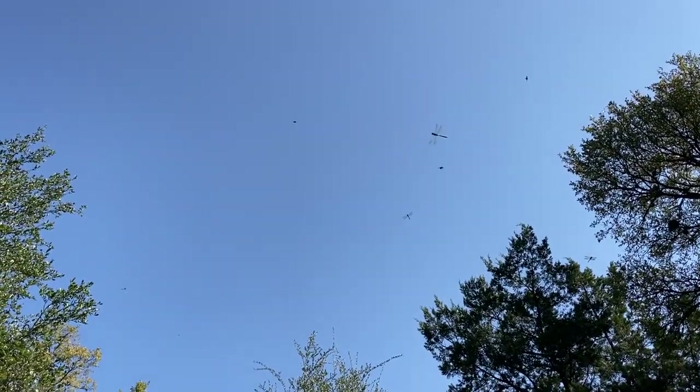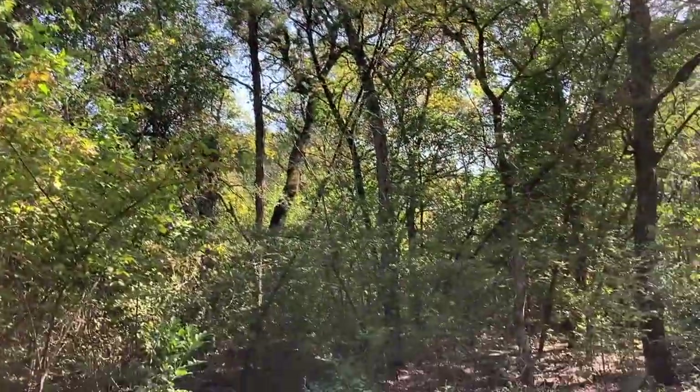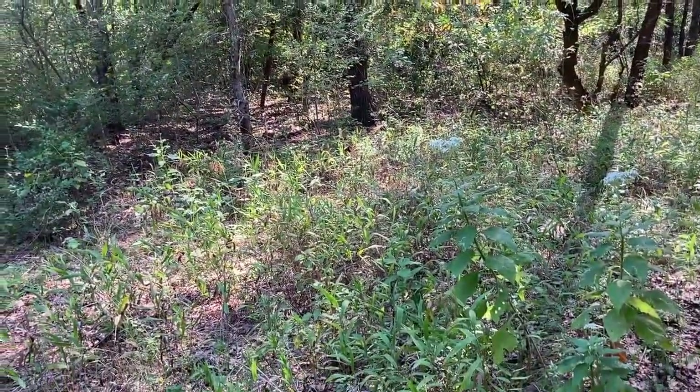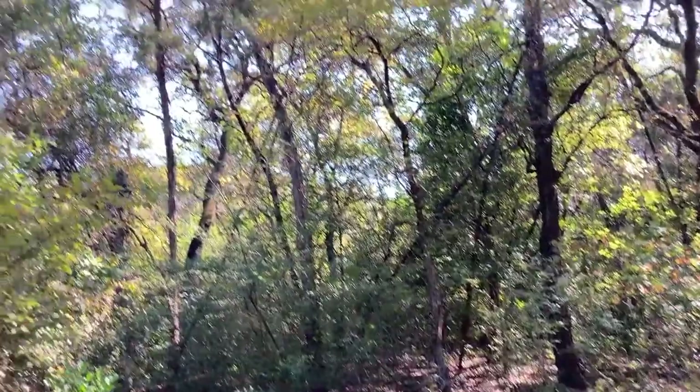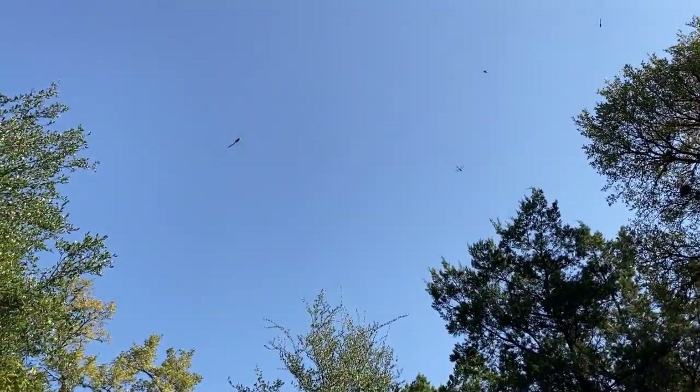What you see here is a swarm of dragonflies. If tiny prey insects like mosquitoes and gnats are present, the larger predatory dragonflies will congregate in those areas where their food is plentiful.